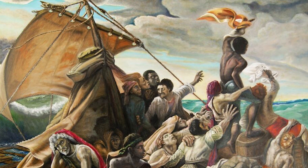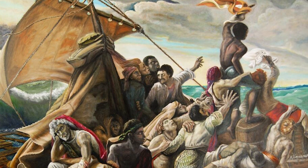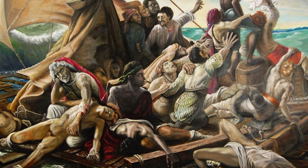The level of detail in this work is nothing short of astounding, making it both a historical record and powerful commentary on the human spirit in the face of adversity. The painting's realism is so poignant that it may elicit strong emotions in those with a sensitive disposition, but its artistic brilliance is undeniable.